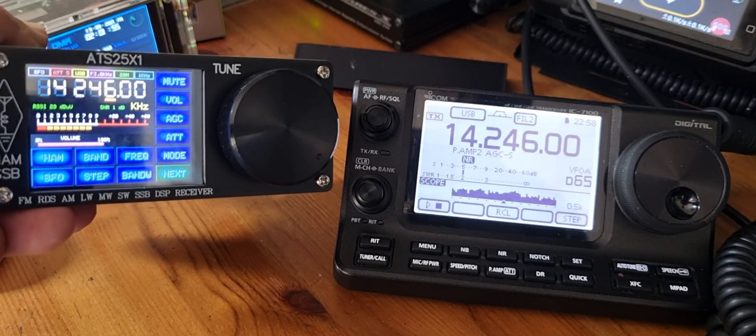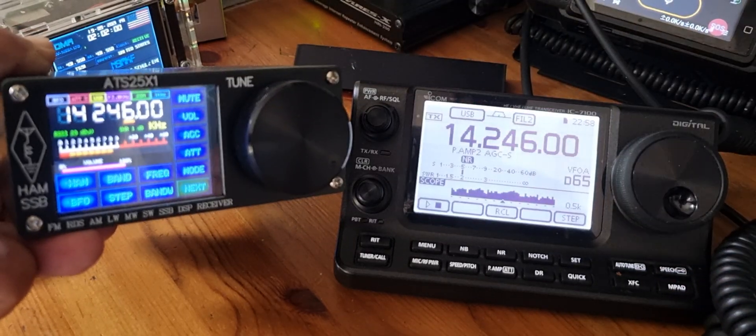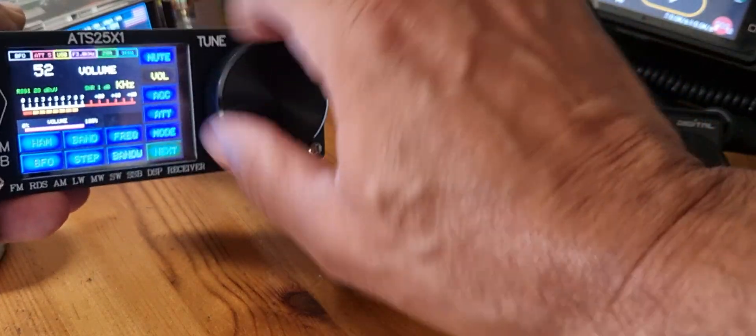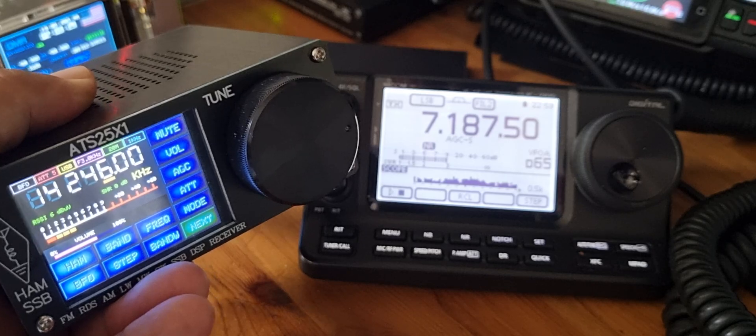I can't really hear the other station, but it just shows that these little budget tuners do work. Turn the volume down like so — here we are on 7 megahertz, 7.187.